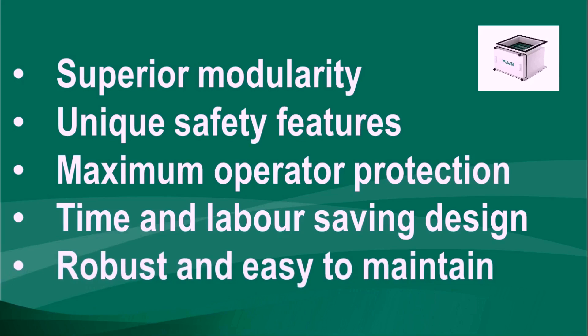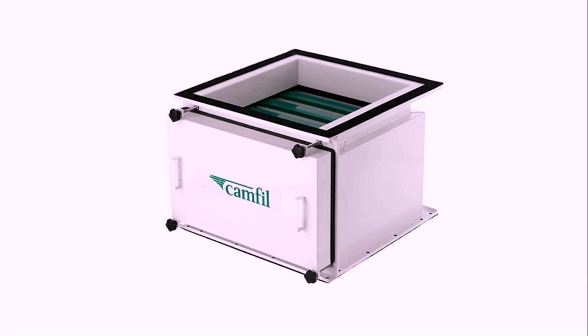The construction is very robust, long-lasting and easy to maintain. So why not choose CAMSAFE2 from CAMFIL for your clean air solution today?